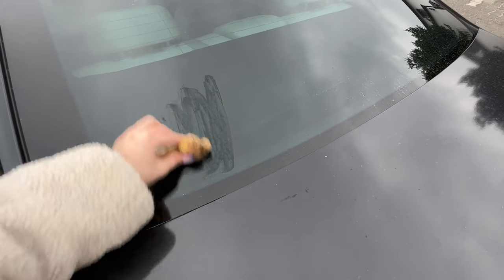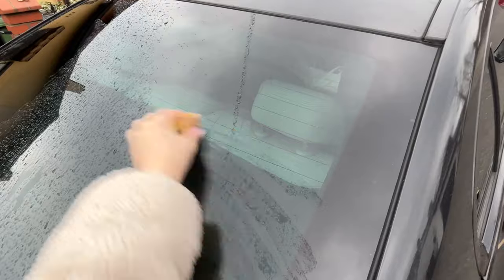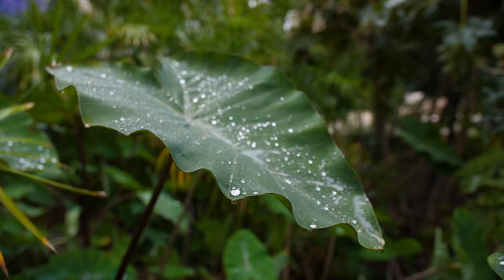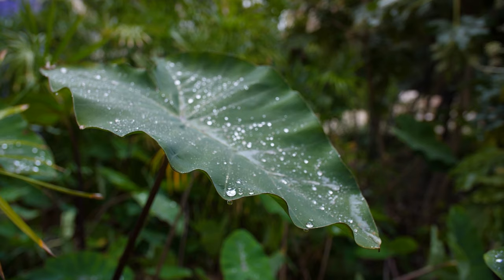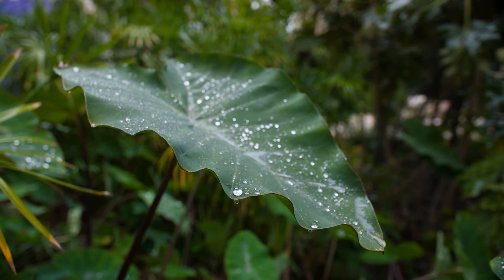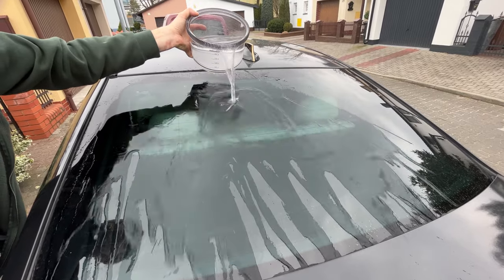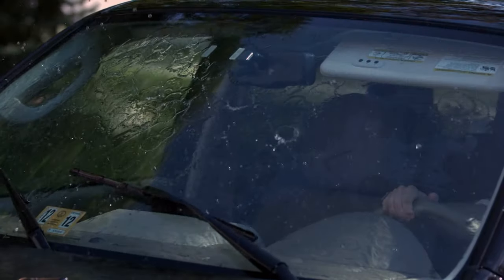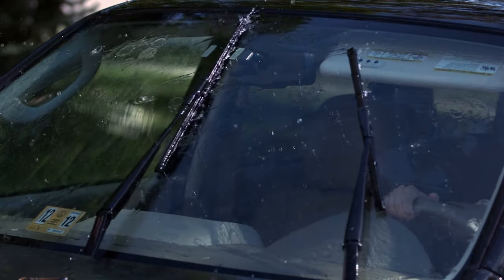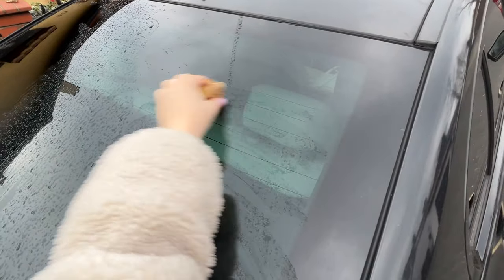Ginger contains naturally occurring substances whose properties create a lotus effect on the glass. This is a scientific concept that describes the self-cleaning effect of surfaces, first discovered in plants of the lotus genus Nalumbo. A window treated with ginger will quickly repel water and dirt from its surface, improving visibility on the road during rain. Your journey will be much safer. Just wipe the window with a piece of ginger from time to time, so always have it in the car.